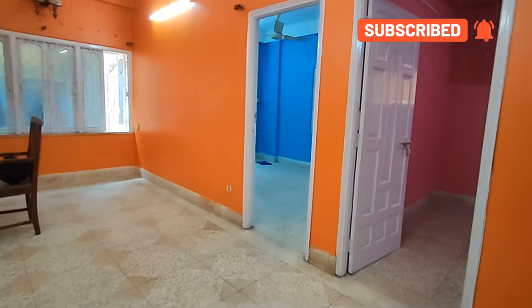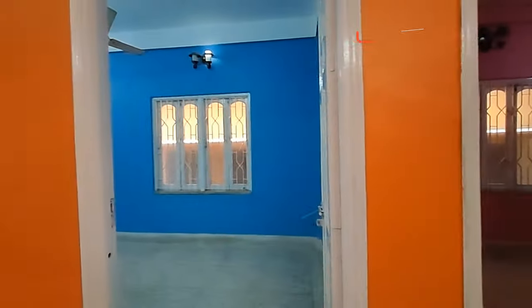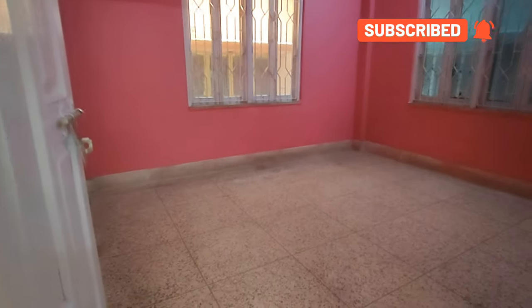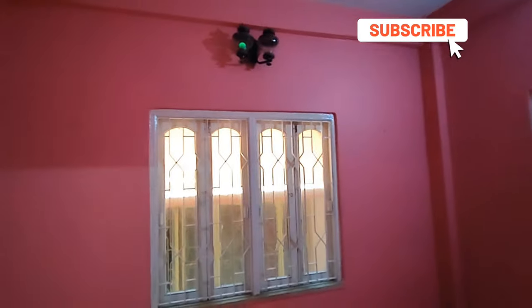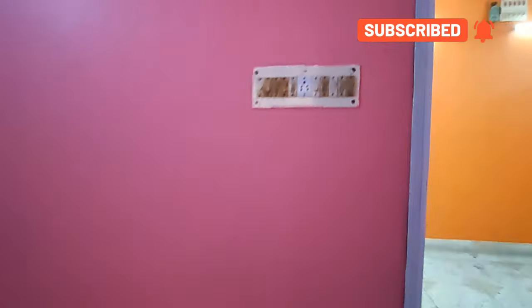The bathroom is inside. Now we have the bedrooms — first bedroom and second bedroom. The first bedroom size is 10 by something. Here we have cross ventilation, west facing and north facing. This is a ready-to-move flat in a prime location.